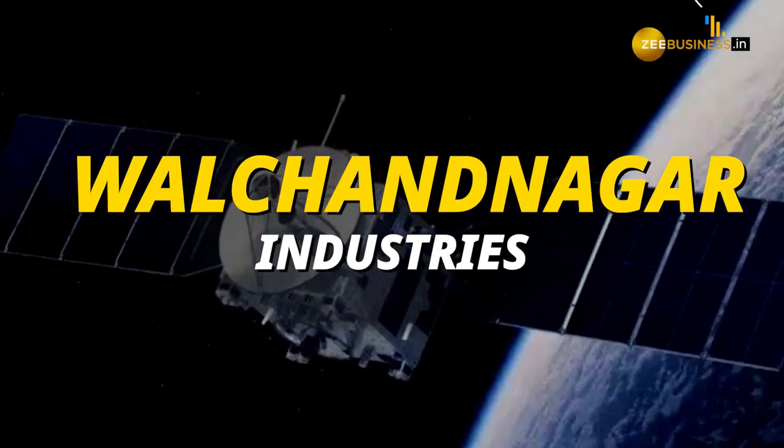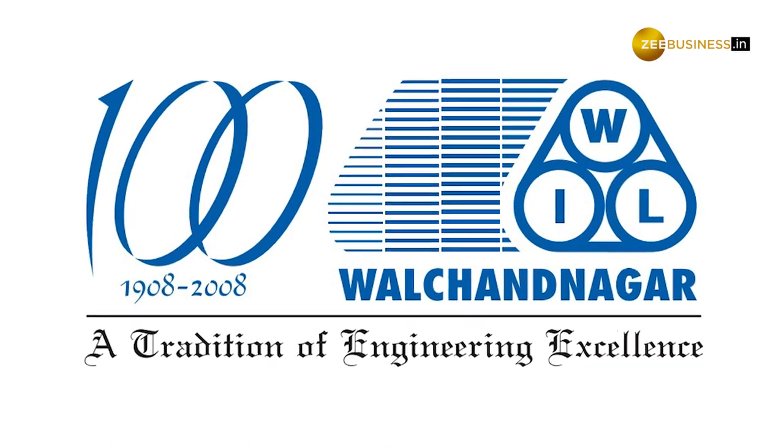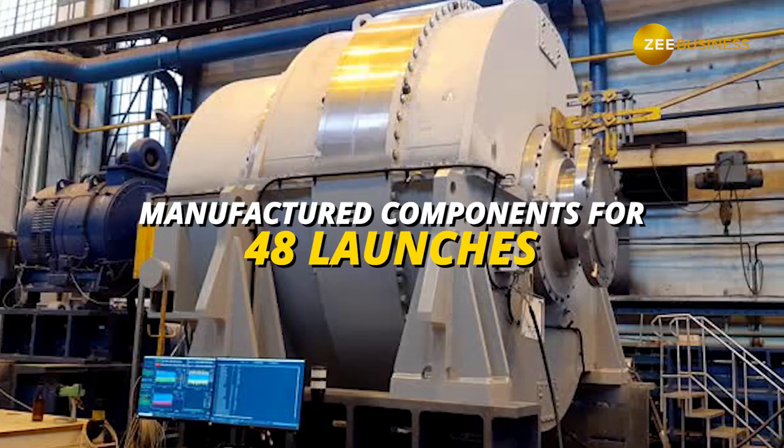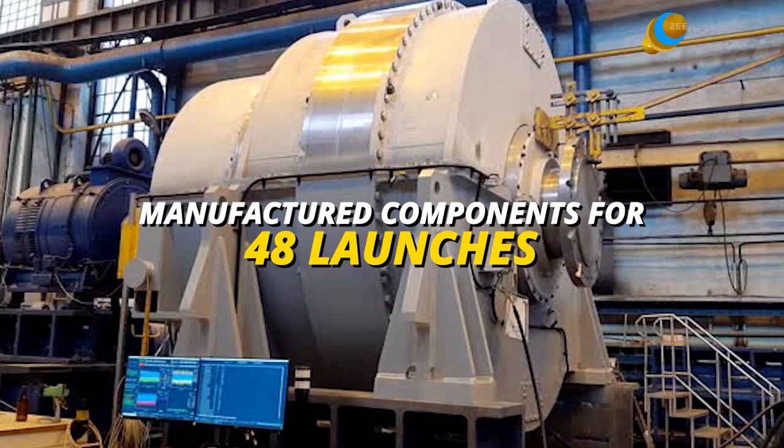Next, we have Val Chandnagar Industries. Val Chandnagar Industries Limited have been involved in manufacturing components for all 48 launches till now, right from the first launch of PSLV-D1 in 1993.